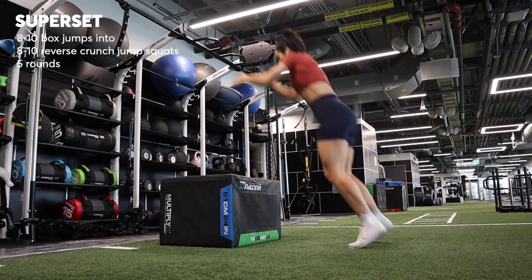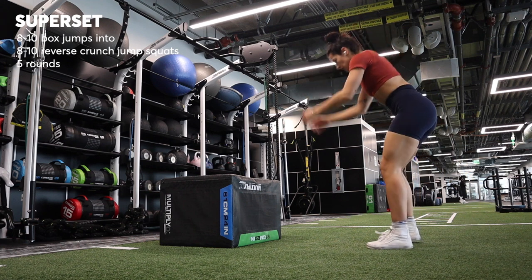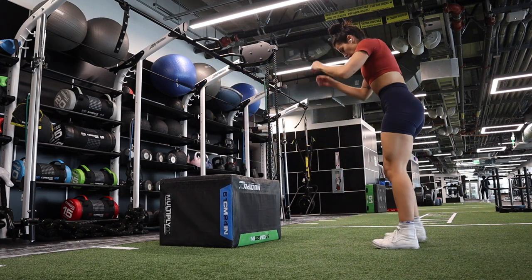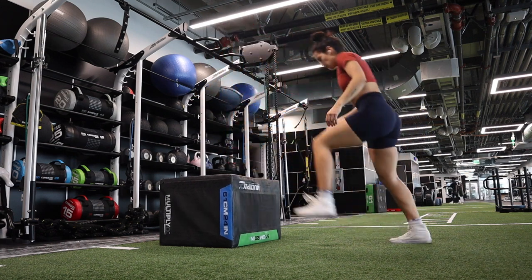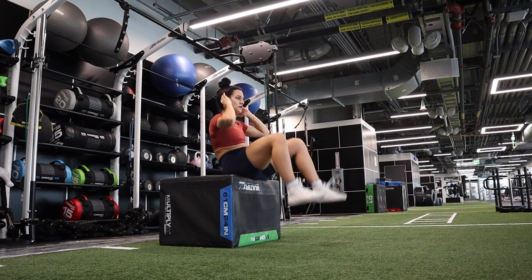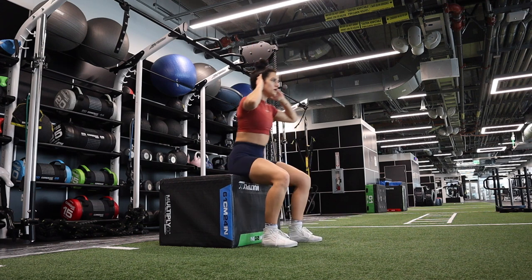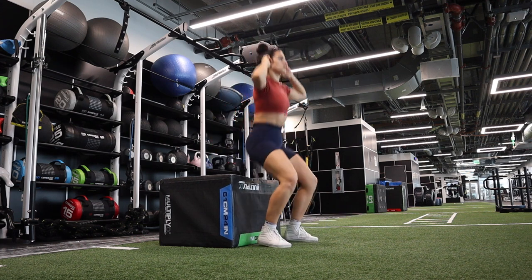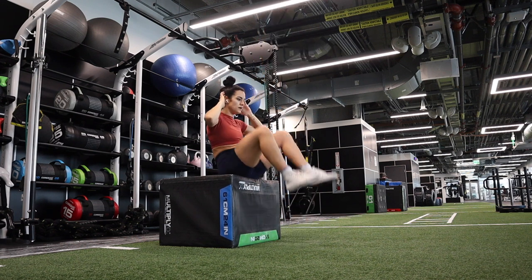I added in a little bit of plyo on this day. I did a superset of eight to ten box jumps as the first movement, focusing on being light and springy, landing lightly on the box, and driving up as quickly as I can with a lot of power. And then right after those reps, I flipped around, sat down on the box, and did reverse crunches into squat jumps. For the crunch you're really using your abs to bring your knees to your elbows, then stand up and jump as high as you can. About eight to ten of those.